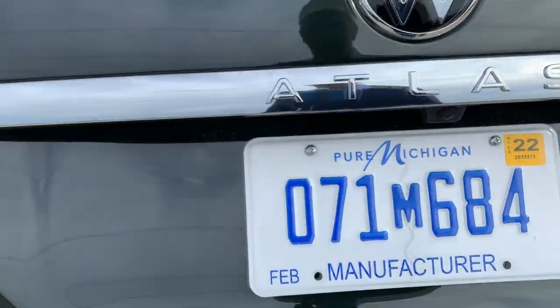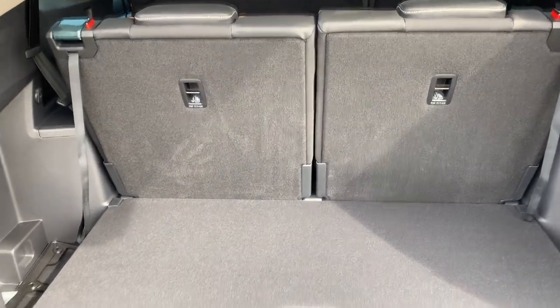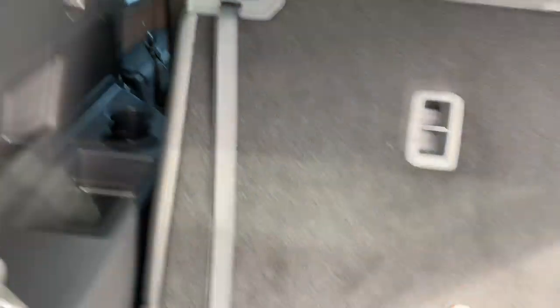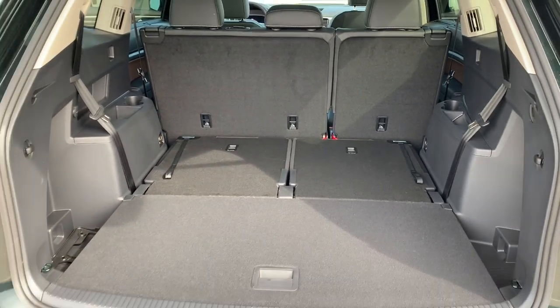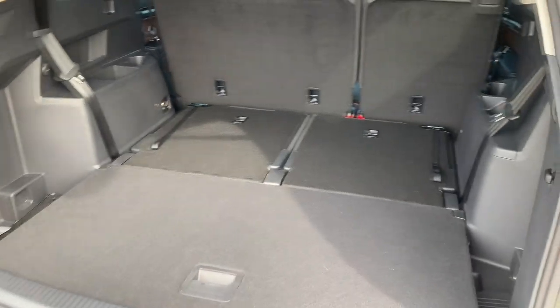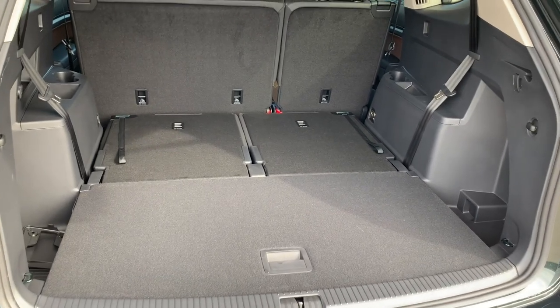Continuing the theme of space, size, and comfort, let me take you through the rear cargo area and just how big and comfortable this car is. Even while utilizing the third row, you still have a very usable trunk. With a simple flick of the hand, it's really easy to drop the second-row seats. Panning back to give you an idea of how massive this trunk is — 55.5 cubic feet — a really enormous trunk that can hold any gear, any equipment, and luggage for five, six, or seven people.